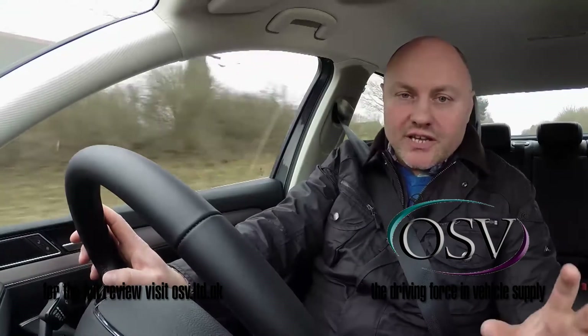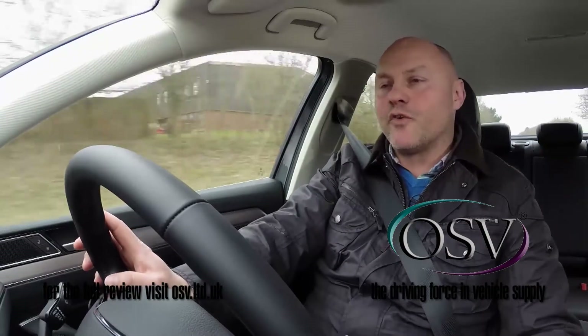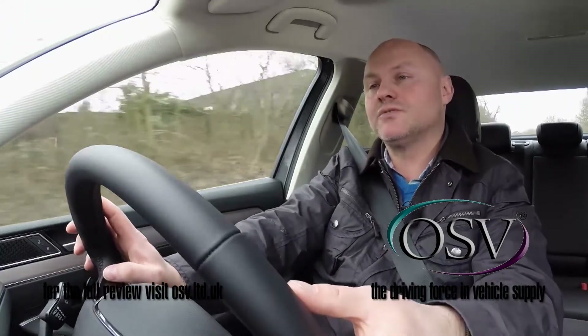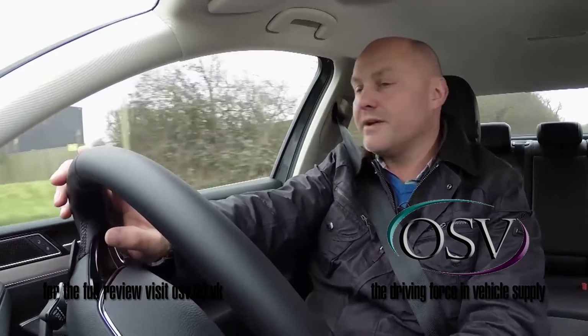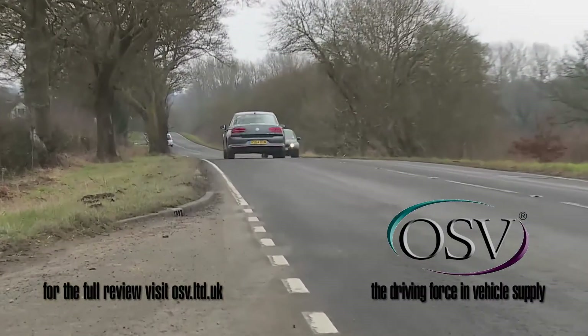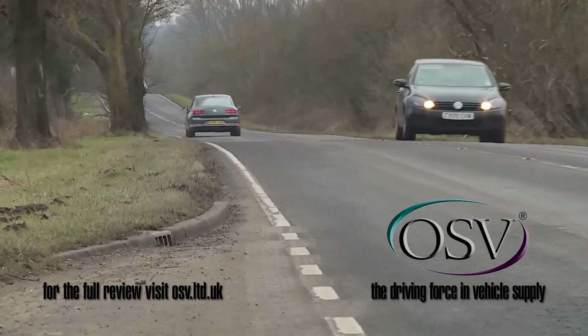Those that do need ultimate Passat performance will need deep pockets or an understanding fleet manager, as a big price jump is required to get yourself into what for many will be the flagship of the range — the 240 PS twin-turbo 2-litre bi-TDI variant.